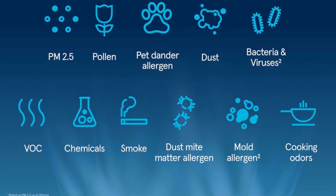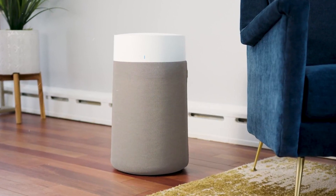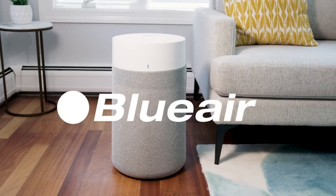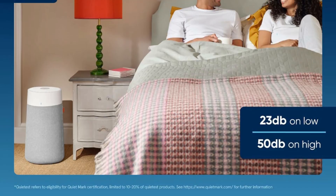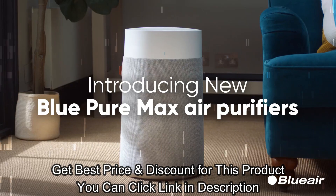Removes at least 99.97% of tiny airborne particles like viruses and smoke down to 0.1 microns, and captures pet dander, pollen, mold allergen, and dust. Product details and link are in the description — special price and discount available via the link in the description.